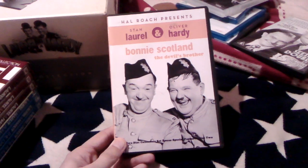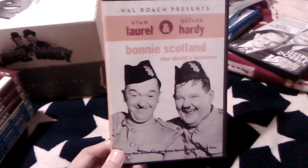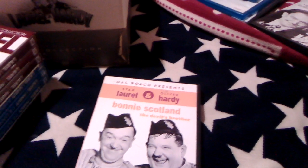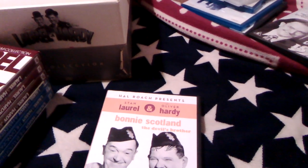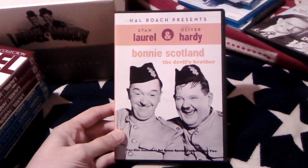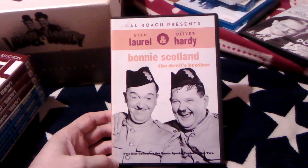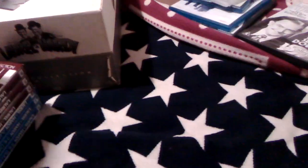Next is Bonnie Scotland and The Devil's Brother, which I'm surprised wasn't included in the 21-disc box set, so I just had to get this one. The bonus disc is quite interesting as well — it has a documentary on there covering silent comedians and the history of Hal Roach Studios, and I think it has a rare colorized two-minute short as well.